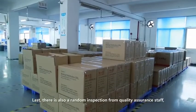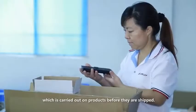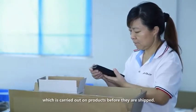Last, there is also a random inspection from quality assurance staff, which is carried out on products before they are shipped.